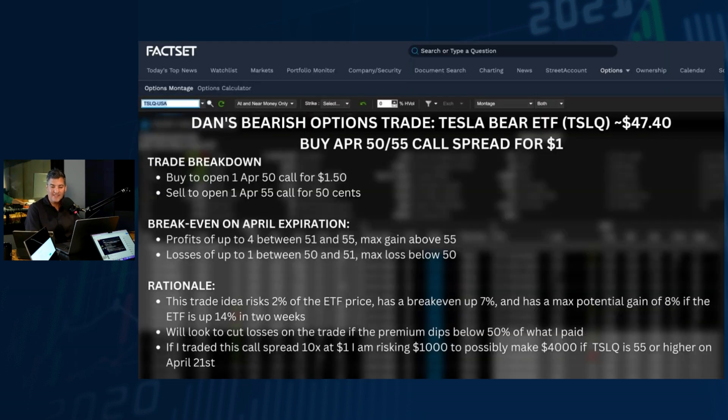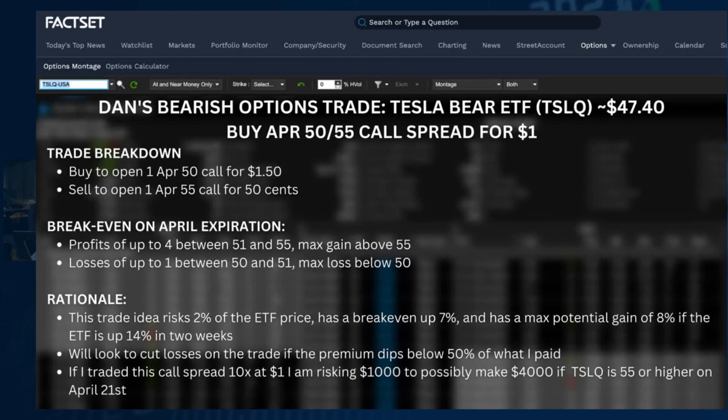To catch the earnings announcement, I want to use a call spread to define my risk. When TSLQ was trading at $47.40, I could buy the April 50/55 call spread paying about a dollar — actually probably closer to 90 cents now. That's buying to open the April 50 call for $1.50 and selling to open the April 55 call at about 50 cents. The max loss is one dollar, profits up to four dollars between $51 and $55, with max gain of four above $55.